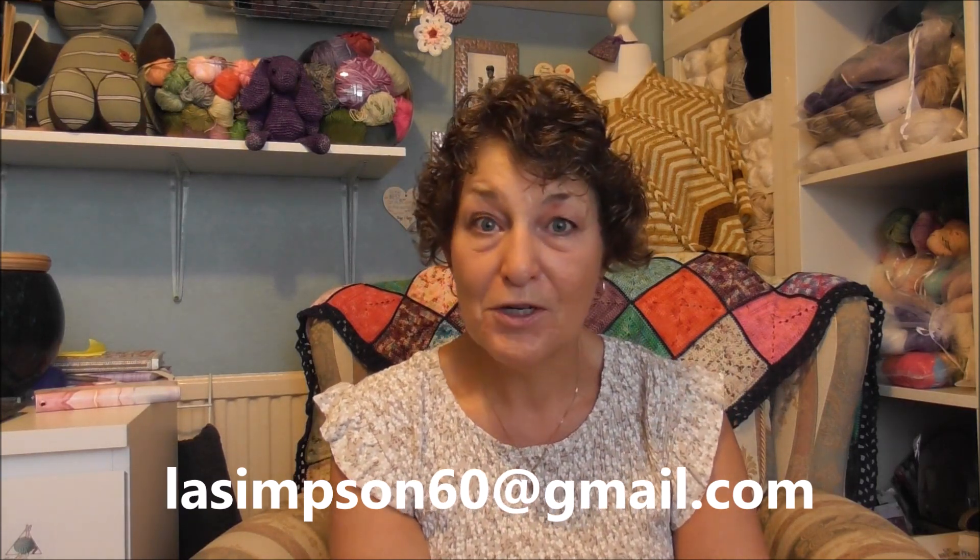Thank you to everybody who has entered the giveaway. For those who missed out, I've still got my July yarn giveaway which is 100% cotton from Mexico. I'll put a link to that other yarn giveaway in the description box below. As always, my giveaways are worldwide.